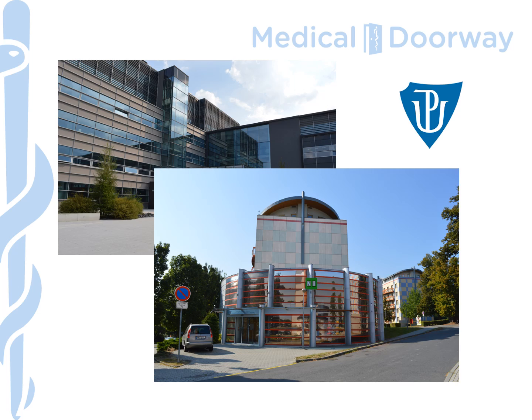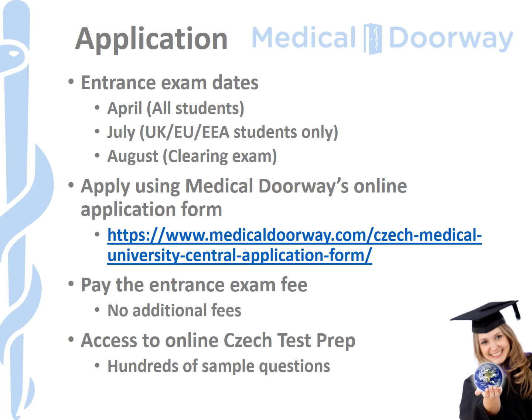The application process is very similar to all other universities in the Czech Republic. All admission to the programme is determined by your performance on the entrance examination. We usually run two entrance examination sessions: one in April, which is open to all students regardless of whether you need a visa, and one in July, which is only open to students who don't require a visa. The July session is more popular with students finishing their A-levels in that year. We sometimes also run exams in August or clearing exams, depending on whether seats are still available when A-level results come out.